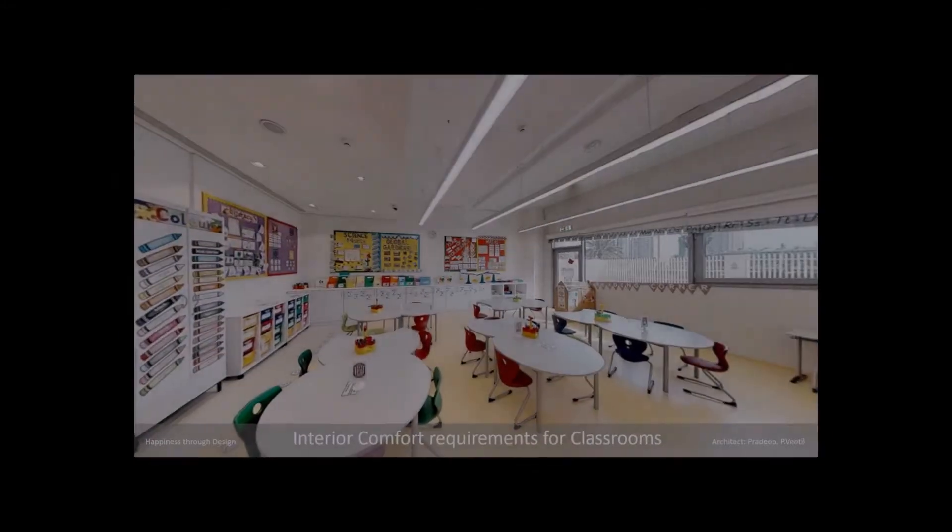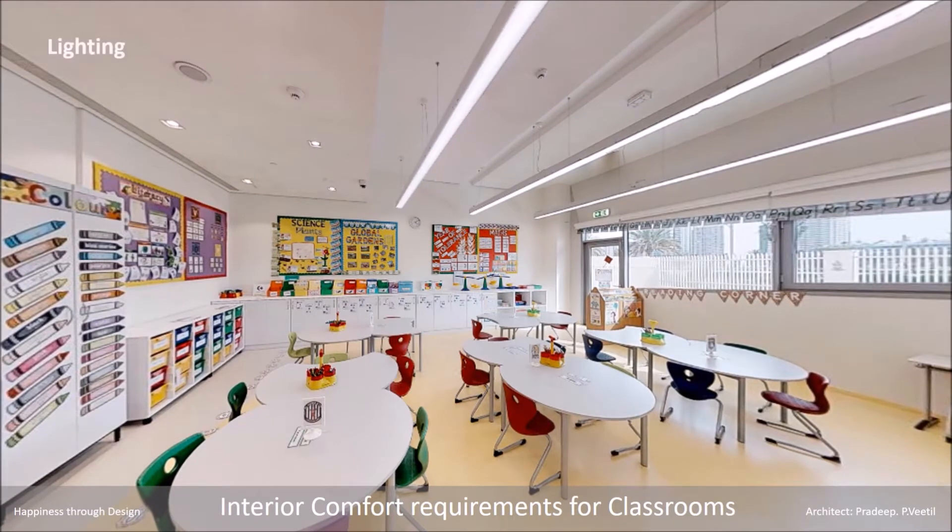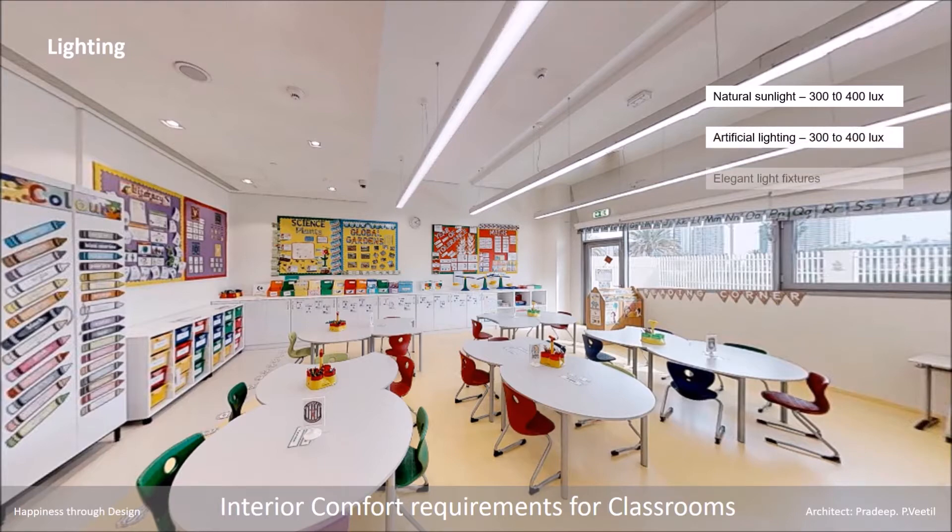In this video, I will share some important interior comfort requirements for classrooms. Lighting: natural sunlight is preferred, with 300 to 400 lux of artificial light and elegant light fixtures.